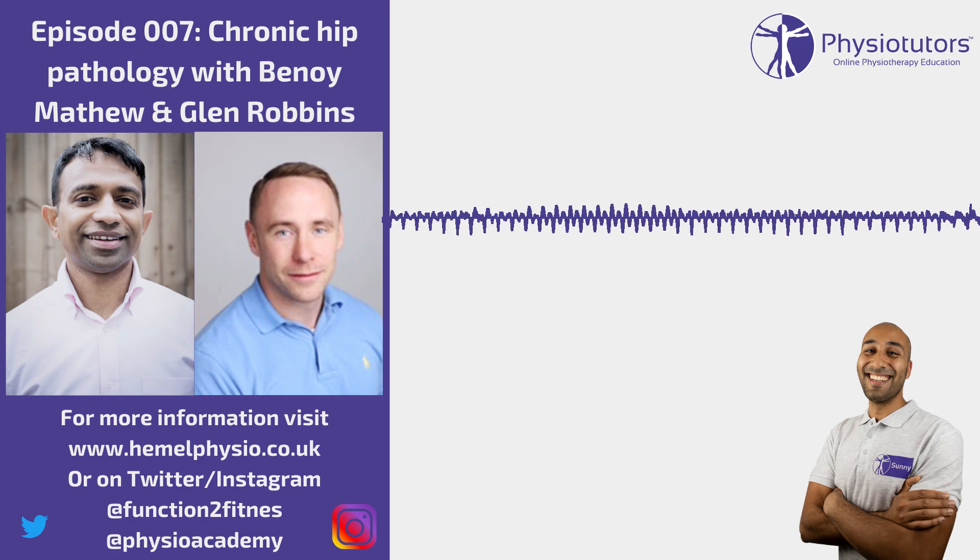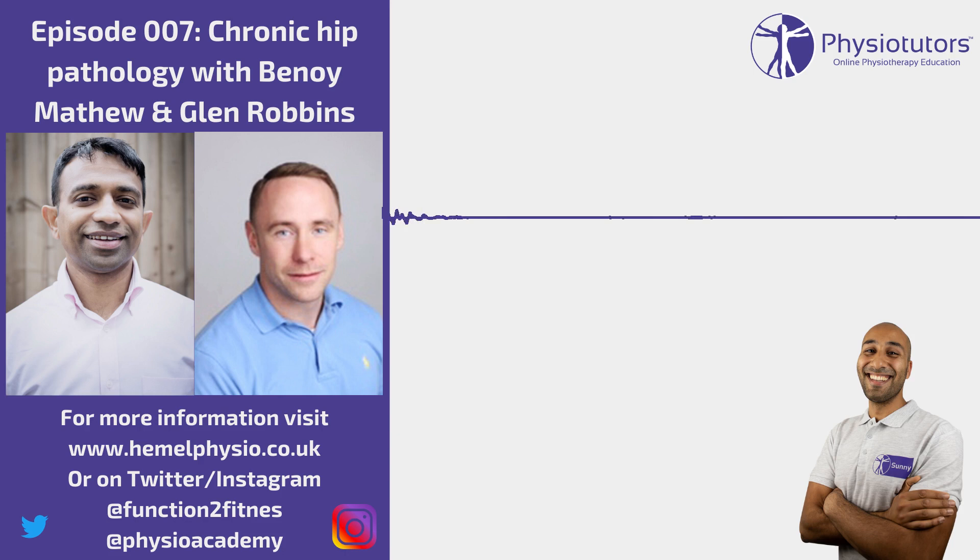The hip is a bit of a black hole — people can get lost in it. There's a lot going on: referral patterns from the lumbar spine and SIJ, and normally two or three things going on at the same time. When I look back to my undergrad and postgrad training, hip assessment was limited to: do we think it's arthritis? Should we do a quadrant test? There was talk of impingement but no in-depth assessment. It's a relatively new diagnosis and assessment and treatment techniques are still in their early stages.